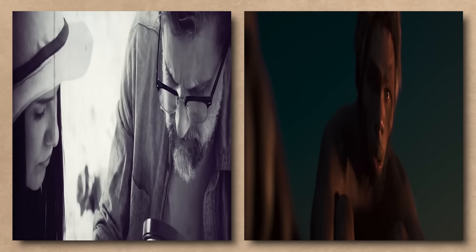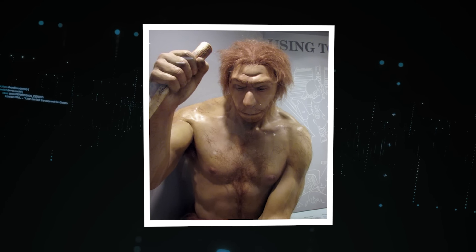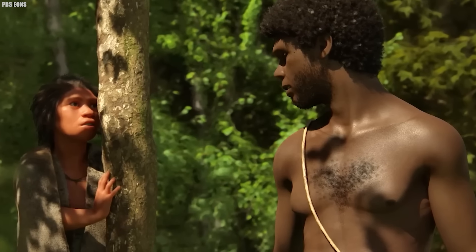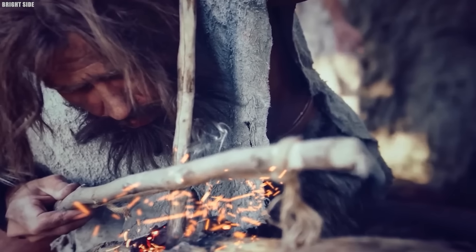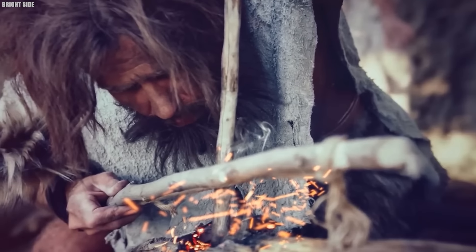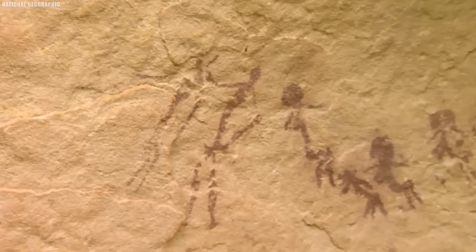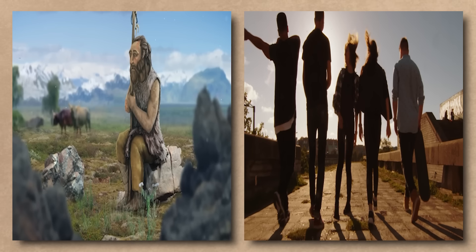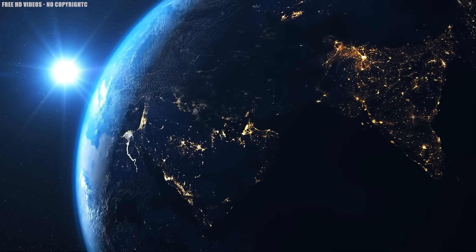In light of these findings, it becomes clear that Neanderthals were not simply inferior beings destined for extinction. Instead, they were complex and adaptable human relatives who inhabited the Earth alongside our ancestors for thousands of years. By reassessing our perceptions of Neanderthals and acknowledging their contributions to human evolution, we gain a deeper understanding of our shared history and the remarkable journey that led to the rise of modern humans as the dominant species on our planet.